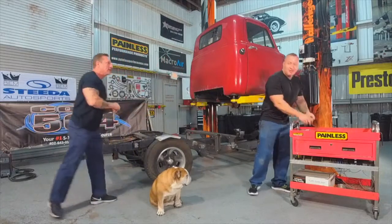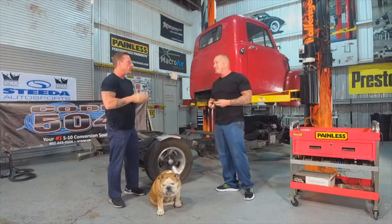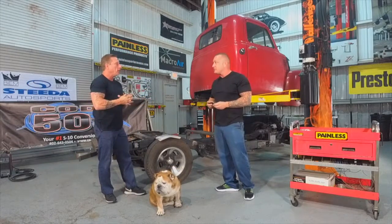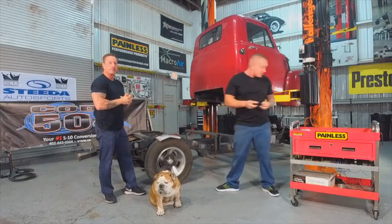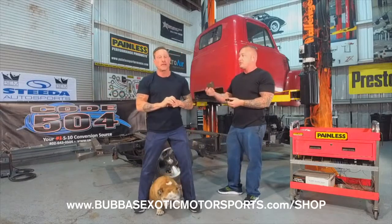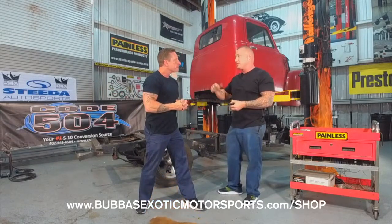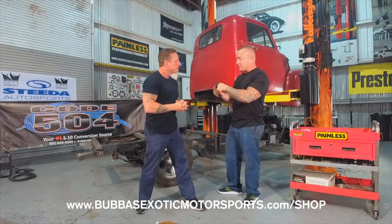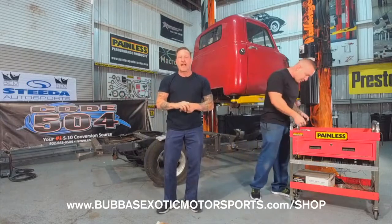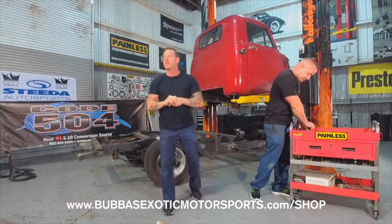First I got to get out my black bushings that I'm going to be using here on the next step, just to prepare myself. Black bushings - hard rubber, black hard rubber. Ladies and gentlemen, this episode is brought to you by Bubba's Exotic Motorsports. These are for the radiator core support going down once I lower the body down - you want to put this between the lower bracket and the upper brackets. That's what I was getting ready for on the next step. Bubba's Exotic Motorsports dot com with over 20,000 online parts from the biggest names in the world.